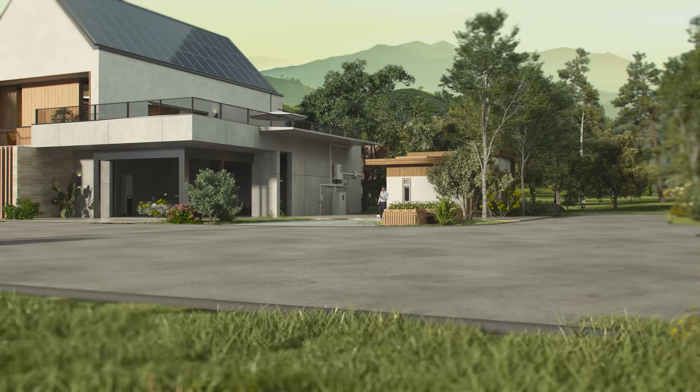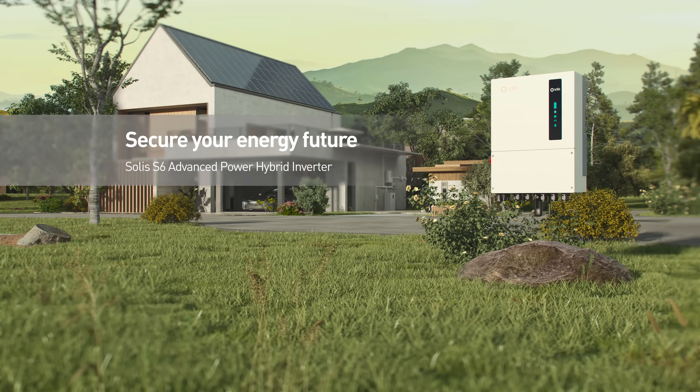Secure your energy future with the SOLIS S6 Advanced Power Hybrid Inverter.